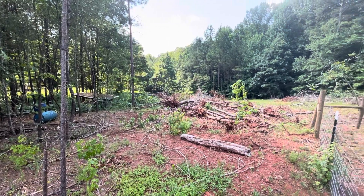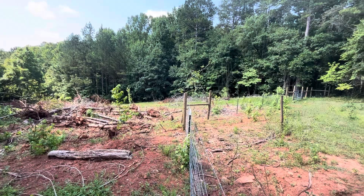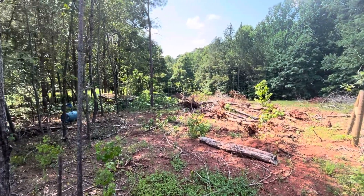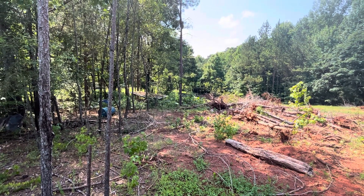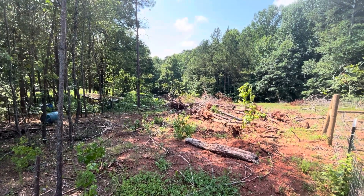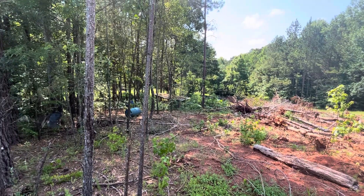Another project we started is clearing this area to open up more pasture. As you can see, we've already taken down the trees and got them piled up in the back, letting them dry out so we can burn them down. Hopefully by this fall we'll have this pasture fenced in, which will give us about three more acres.